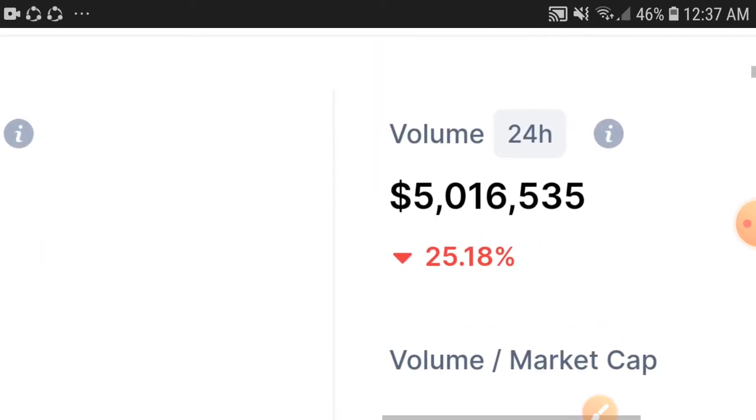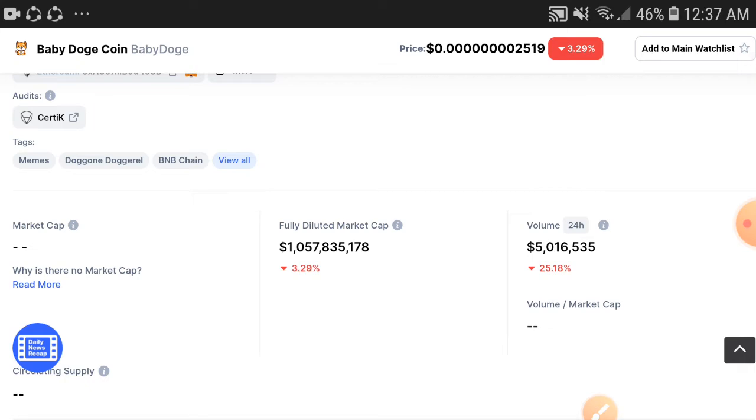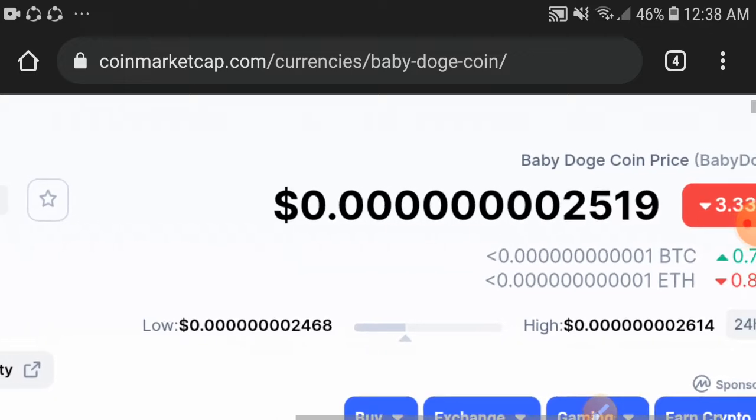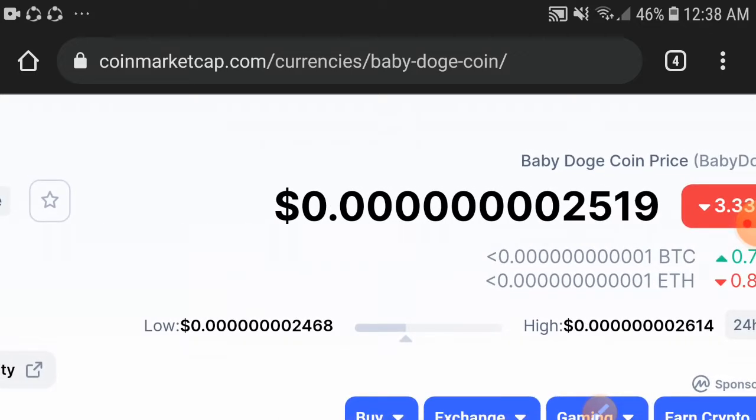As you can see here, the volume is down 25.18%, so this is a big and best point to buy now. Because at this point the price is just $0.00246802519 USD — the price is really cheap now. So this is the best point to buy.